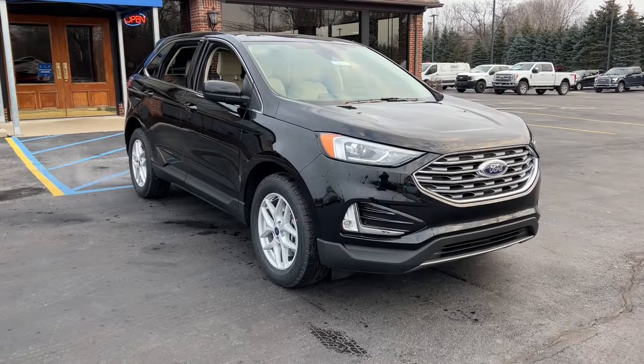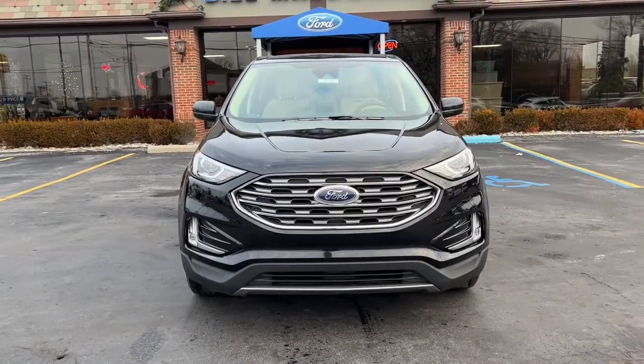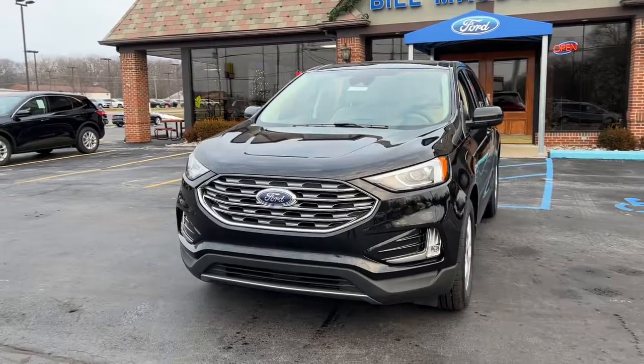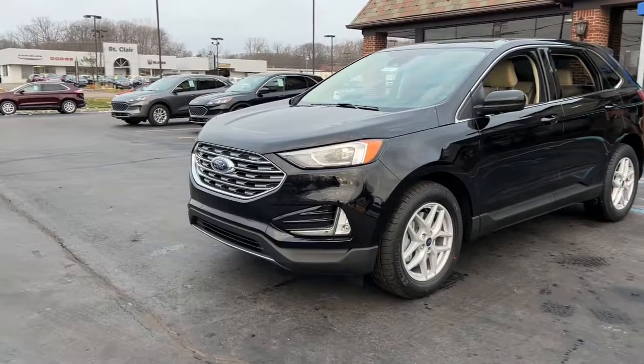You will love the features of this 2022 Ford Edge. Get into a midsize crossover that knows how to make your life easier. This sleek Edge is loaded with powerful performance, smart tech, and features that optimize comfort and convenience. The following are some of this vehicle's highlighted options.